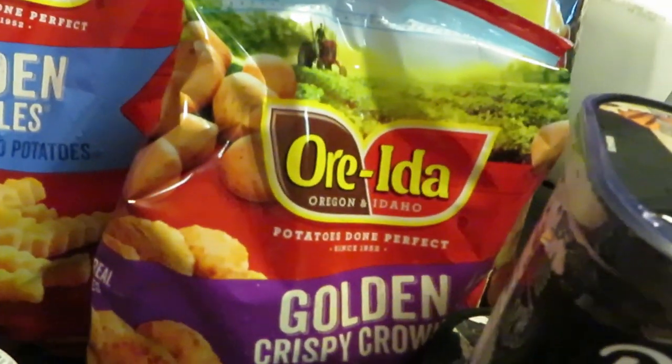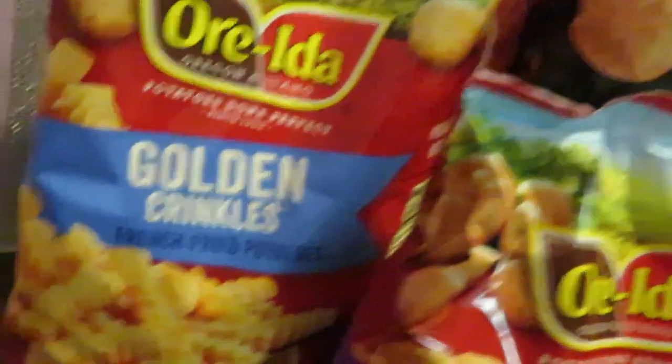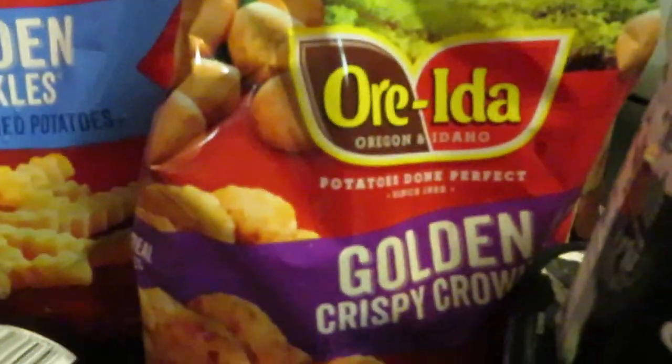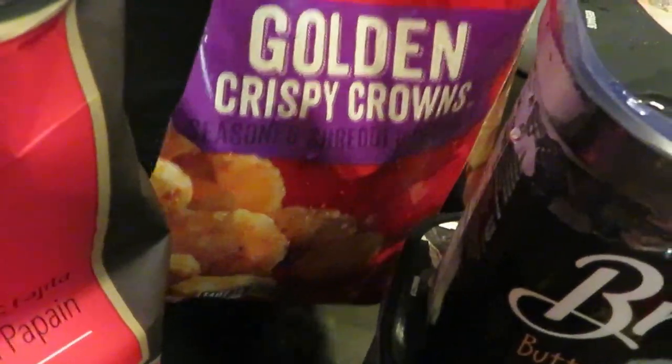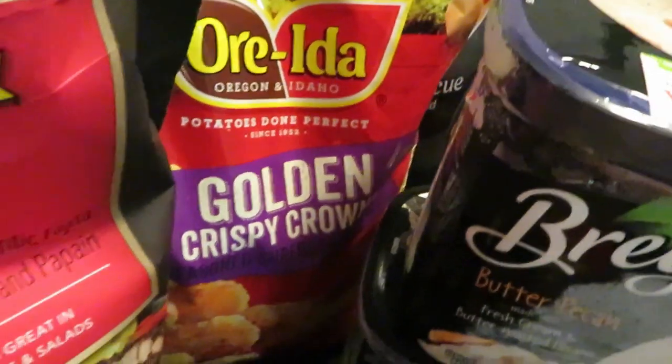The Ore-Ida fries — the Ore-Ida line, they are all BOGO this week. I grabbed the golden crinkles and I also grabbed the crispy crowns. These are like the little hash brown coins, the little circle ones — perfect for breakfast.